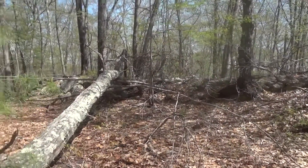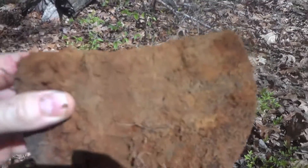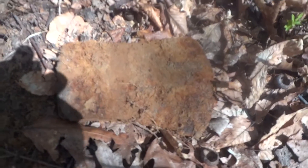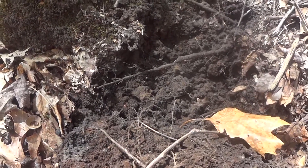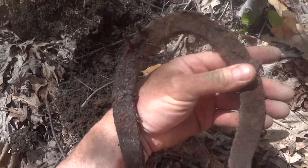It's 80 degrees and sunny out in the middle of the woods. A couple inches down — a nice old axe head. Probably not too old but it's always a neat find.